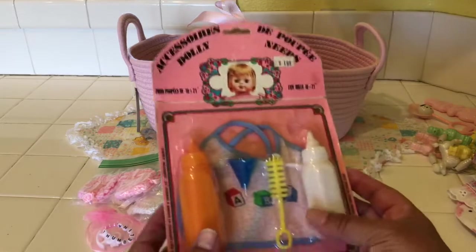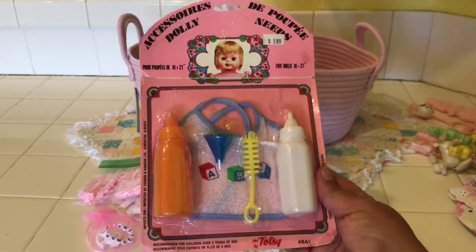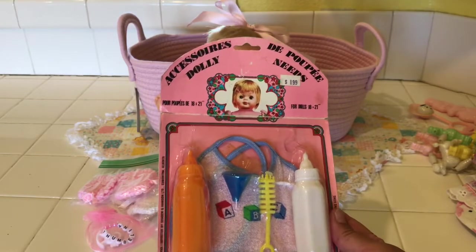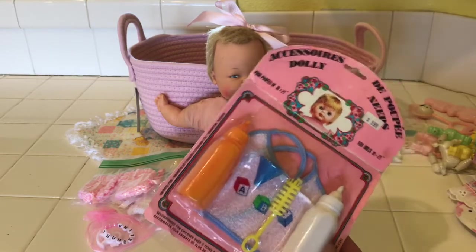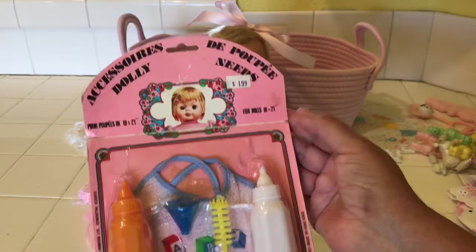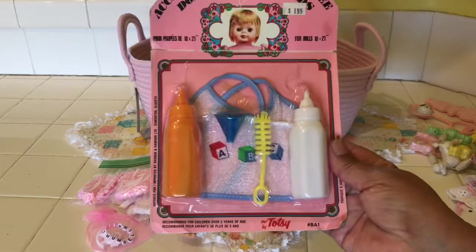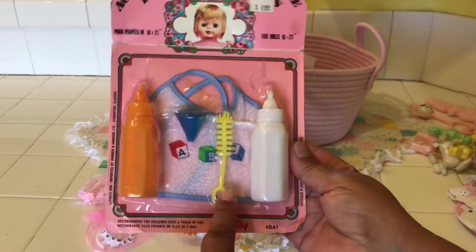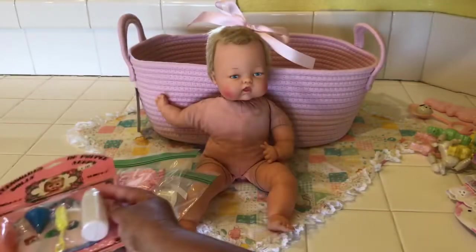Also on eBay I found this — it was only about $6 or $7 and a few dollars for shipping. This is called Accessories Dolly — it's in French — and it's from Edmonton, Alberta, probably from the 60s or early 70s. It says for dolls 18 to 21 inches, but I think it's still perfect for Thumbelina. There's also a little bib that says ABC, a little bottle scrubber, and a funnel — but this was so cute I couldn't pass it up.